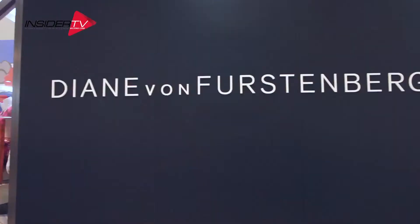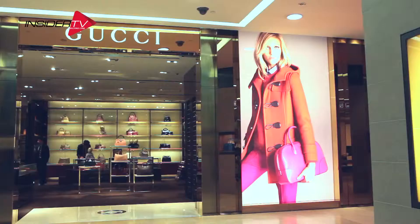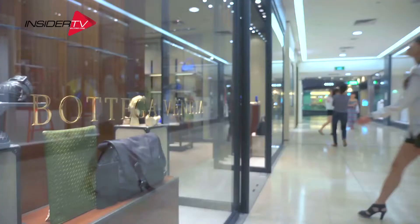Other stores I love include Diana von Furstenberg, Kenzo, Love Machino, Gucci, Cartier, and of course Ferragamo and Bottega.